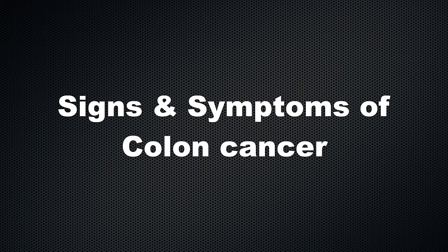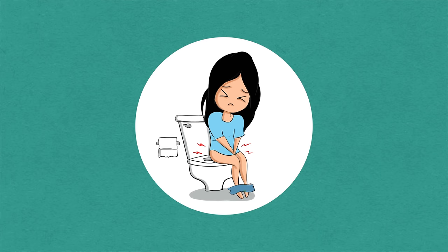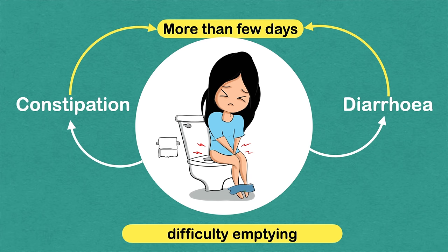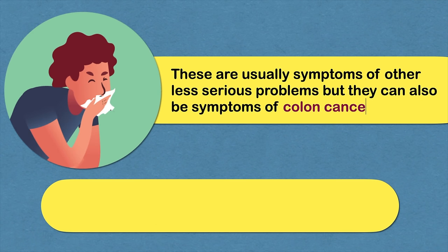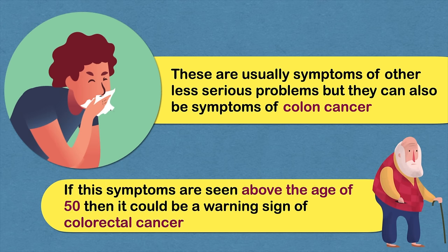Signs and symptoms of colon cancer include a change in bowel habits, including constipation or diarrhea that lasts more than a few days. You may also have difficulty emptying your bowels completely and experience discomfort during bowel movements. These are usually symptoms of other less serious problems, but if they are seen above the age of 50, it could be a warning sign of colorectal cancer.